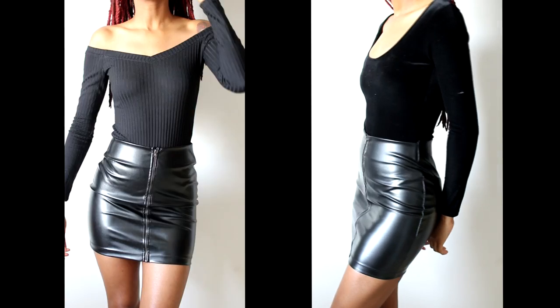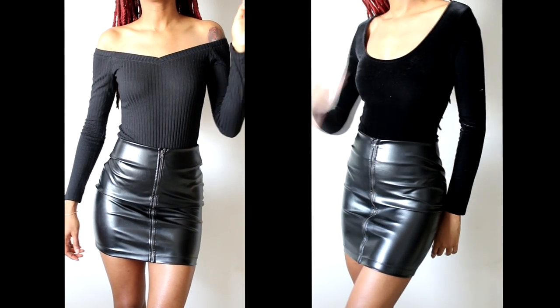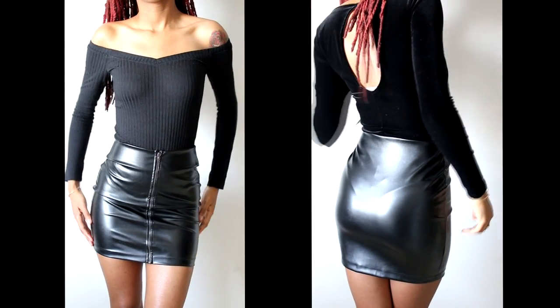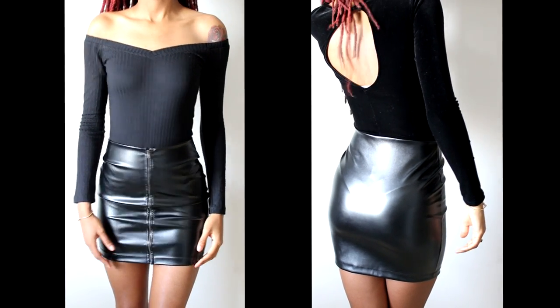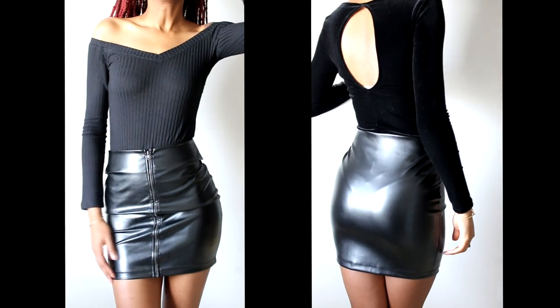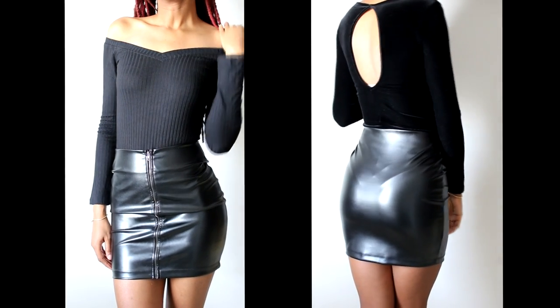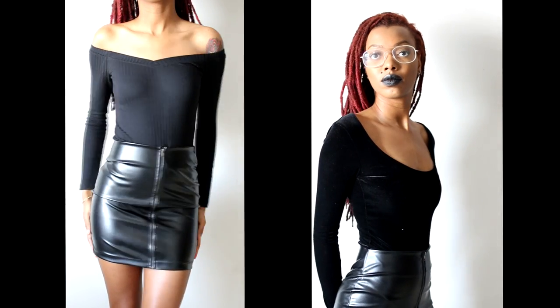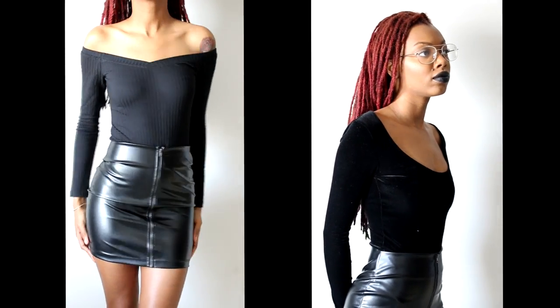First, I want to tell you about this skirt. It's called the Don't Speak skirt, and mine is in an extra small. It has this faux leather latex-y look. I love the zipper in the front and I recommend wearing with some funky tights for the winter — you don't want to go out bare-legged. Clearly this is a mini skirt and keep in mind that I'm 5 foot 8.